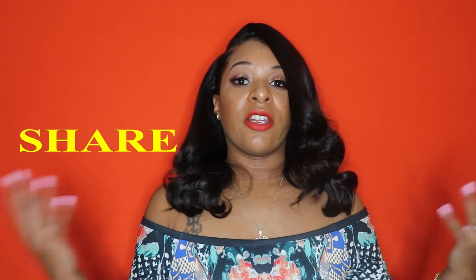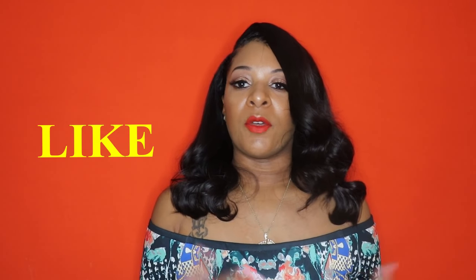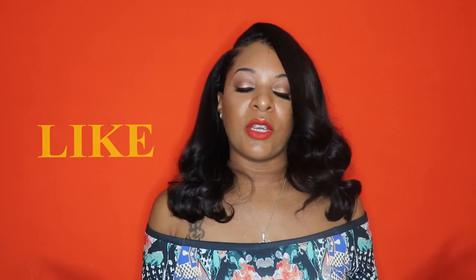Help us grow the channel — you can do that by spreading the word, posting on Instagram, sharing on Facebook, sharing the videos, commenting, and liking. I really appreciate it. Once again, that concludes this video and I will see you in the next one. Get this video to 50 thumbs up! Until next time — slay gang!